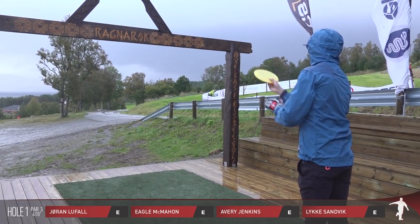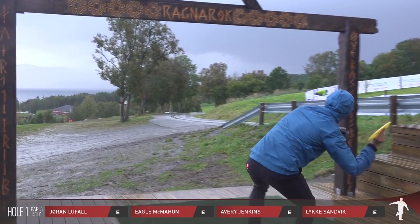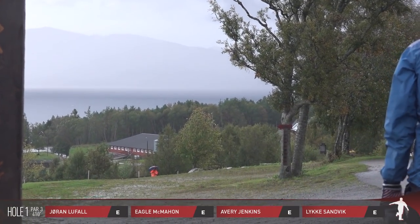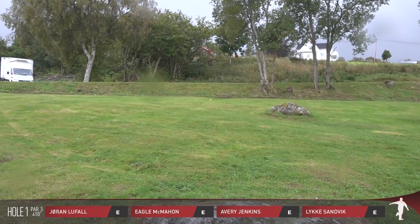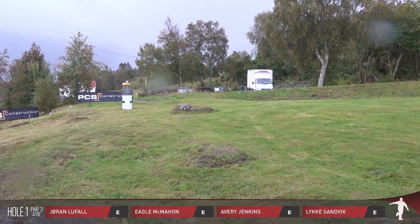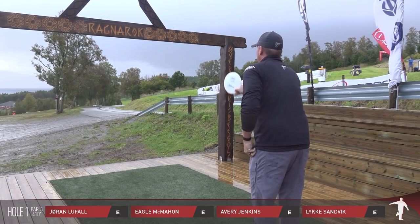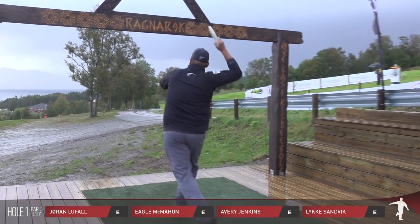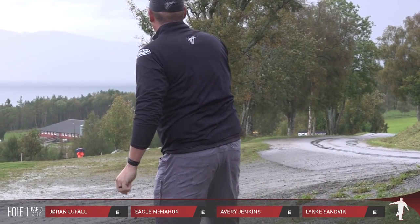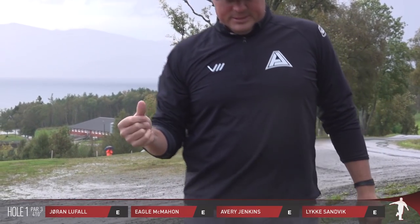It was actually kind of funny — the players meeting the night before there was a unanimous vote whether to play one or two rounds today, and everyone pretty much voted for two rounds even though the forecast for the whole day was rain. But living in Norway you kind of have to play through harsh conditions like this.